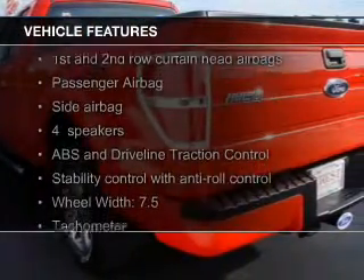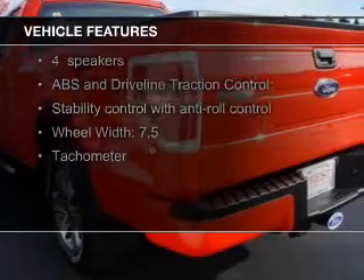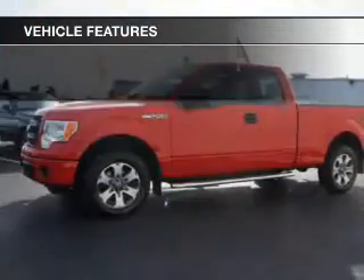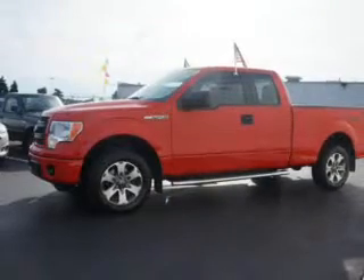An auxiliary input, aluminum rims, cruise control, keyless entry, split rear seats, air conditioning, power door locks, power windows, and power steering.